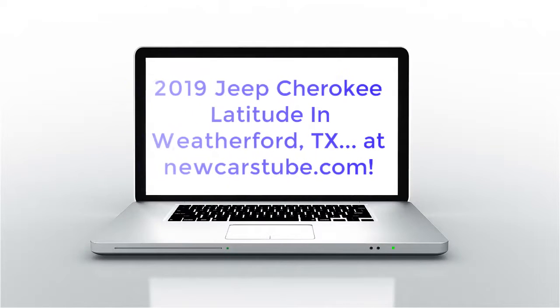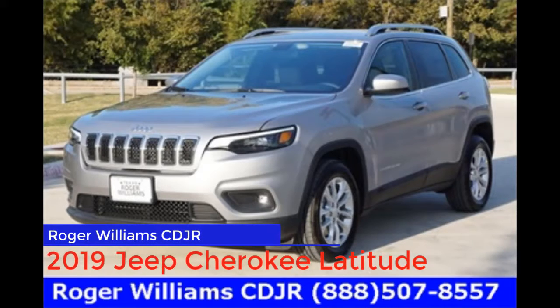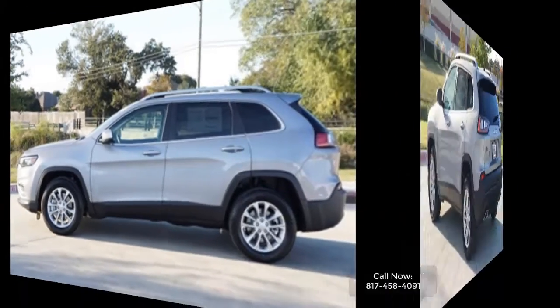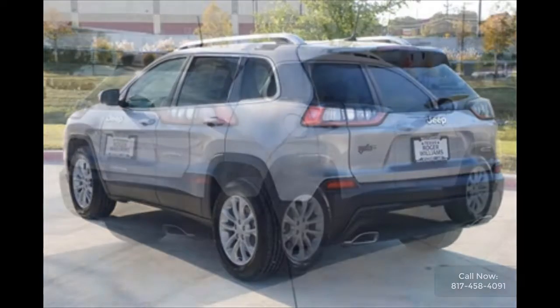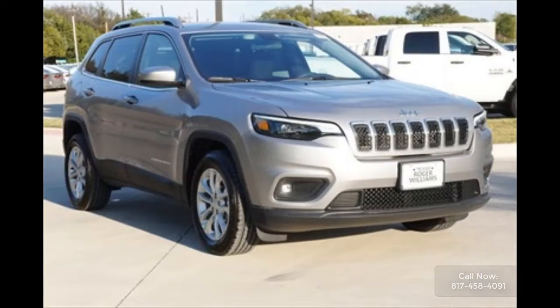The 2019 Jeep Cherokee. Have you been looking for a new 2019 Jeep Cherokee Latitude in Fort Worth or Mineral Wells, Texas? More importantly, have you been looking for that perfect new Jeep Cherokee providing style and comfort but also at an affordable price? If so, then this new 2019 Jeep Cherokee Latitude at Roger Williams Chrysler Dodge Jeep Ram is the SUV for you.